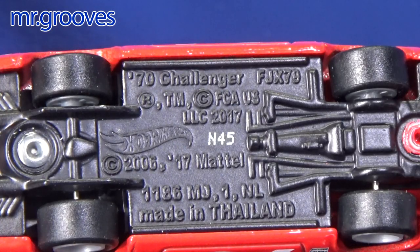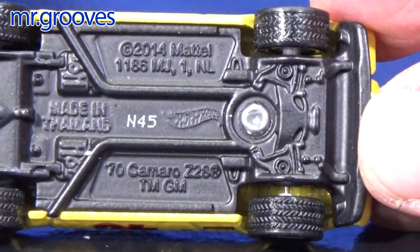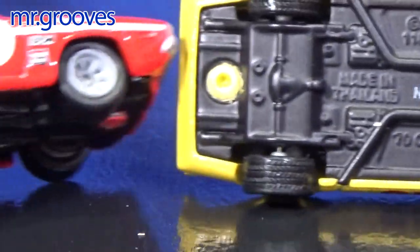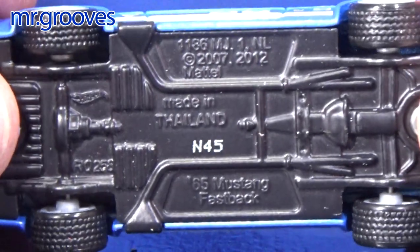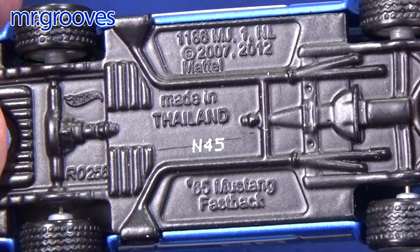The base on the 70 Dodge Hemi Challenger just says 70 Challenger. It is a metal base, rubber tires. 70 Camaro — oh, Z28, it says on the base, though it does not say that on the package. Rubber tires, but this one has tread whereas the Challenger just has slicks. And last but not least the 65 Mustang Two Plus Two Fastback — the base just says 65 Mustang Fastback.